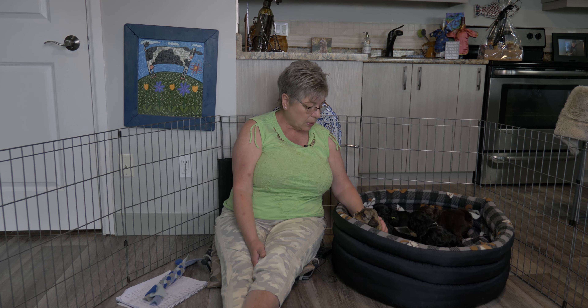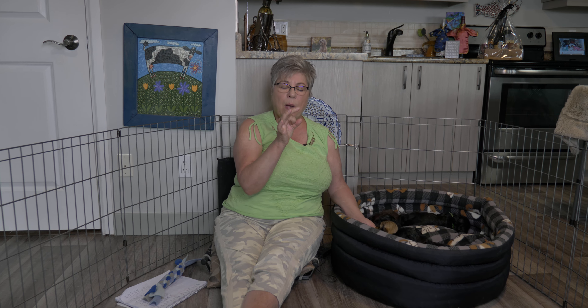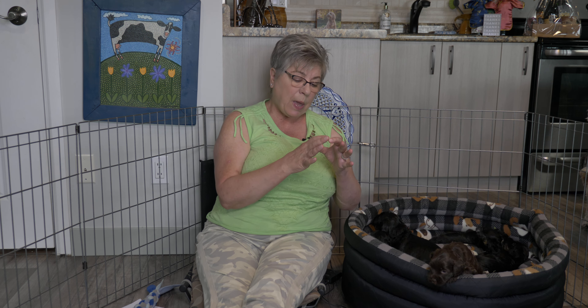The frozen raw we use primarily is Stella and Chewy's. We also use Steve's raw because it comes in nice little nuggets, and we can serve them to the puppies in about ten days when they're still somewhat icy. They're small so the puppies can get them in their mouths, and it's like, oh, that feels so good on my gums when I'm teething — so they really enjoy that. The Stella and Chewy frozen raw comes in a patty and we cut or fork it up into smaller bits.